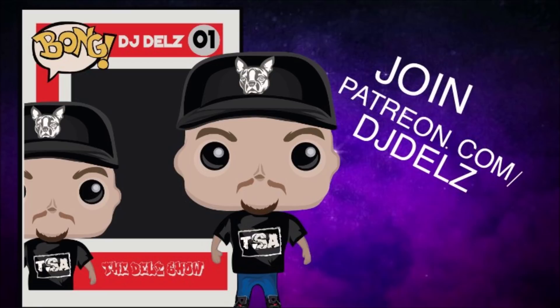Check it out: patreon.com/djdelz — that will be linked in the description box along with the t-shirts and these shoes. I'll catch you guys in a little bit because it's Air Max Day and I gotta review a pair of Air Maxes — that would be crazy not to, right? See you soon, much love, we out.